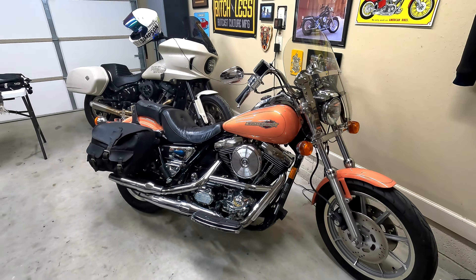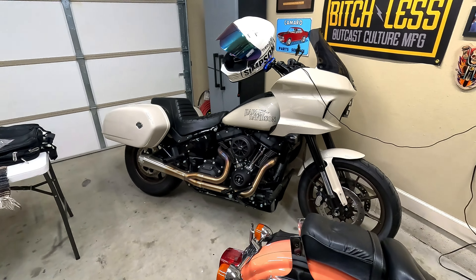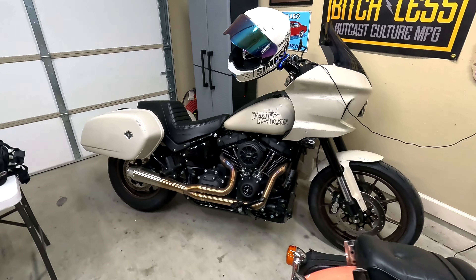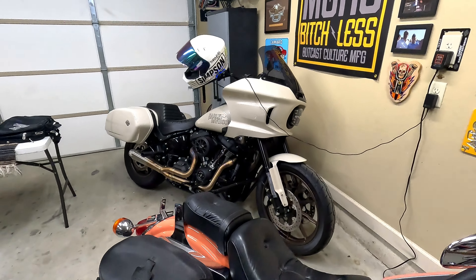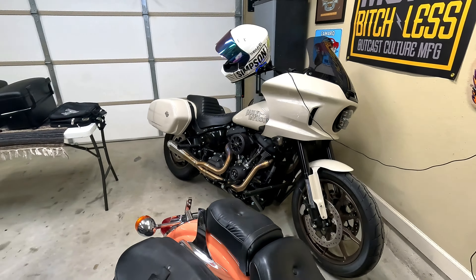Peaches and Cream is still pretty much in the same state it was. The windshield currently on it does belong on this bike, but I have it over here for the time being — I'll switch that out before my trip. I got a backrest on order, still gotta put the mufflers on it, and I'm still figuring out where I want to be suspension-wise with the shocks and all that sort of stuff.